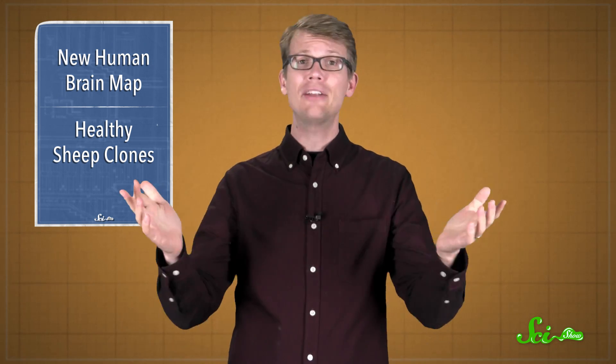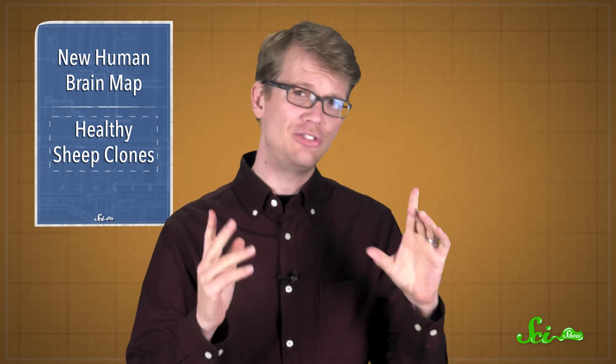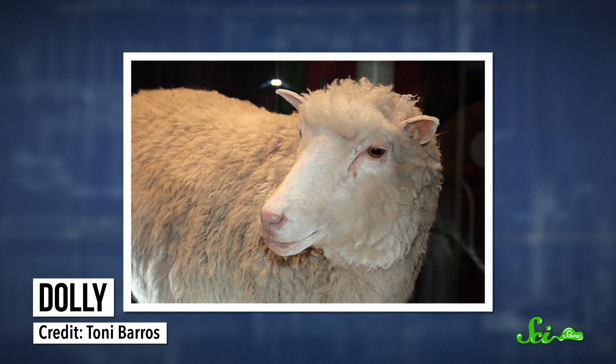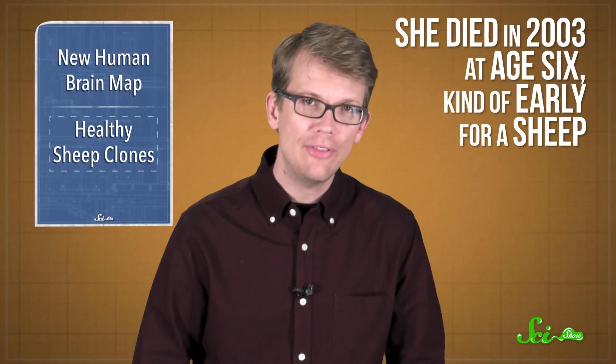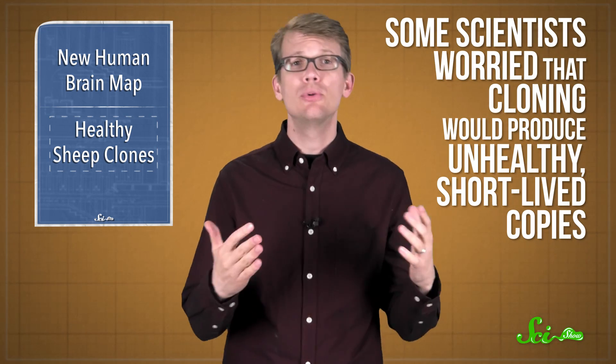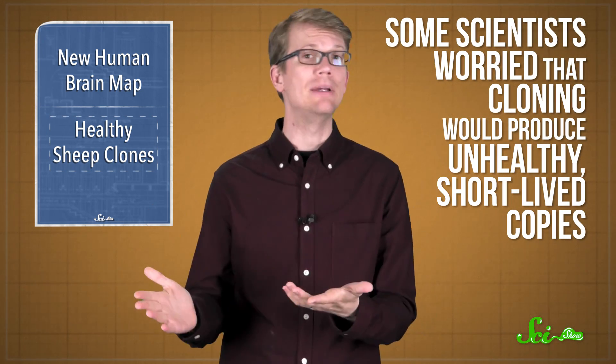And there are lots of researchers studying the human brain, but it's not too often that you hear about experiments being done with cloning. You might already know about Dolly, the sheep that was the first mammal ever cloned using an adult cell. She died in 2003 at the age of six, which is kind of early for a sheep, and she developed severe arthritis. So some scientists worried that cloning would produce unhealthy, short-lived copies. If Dolly was a typical example, it was possible that clones would die early of age-related diseases like osteoarthritis.